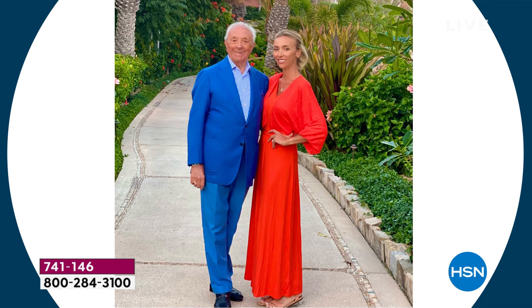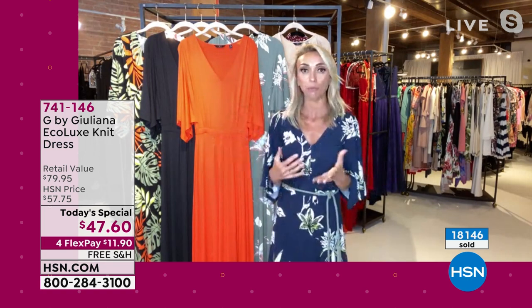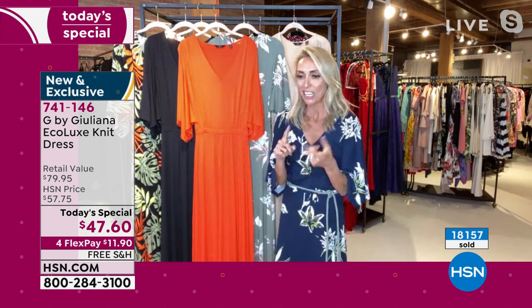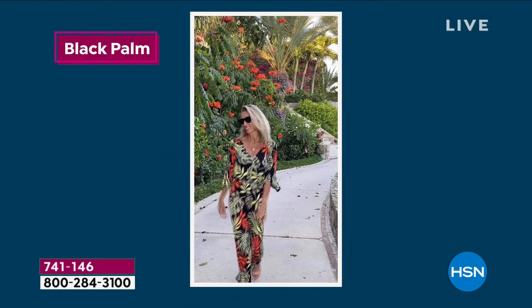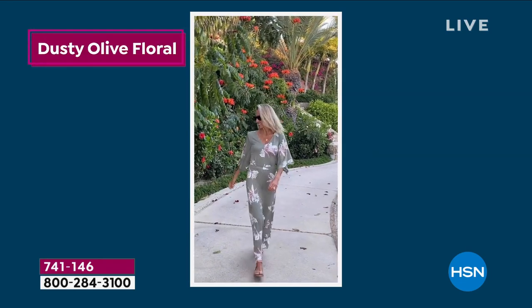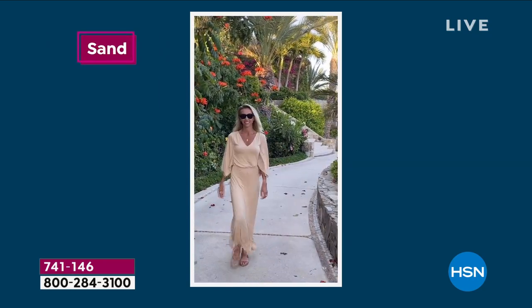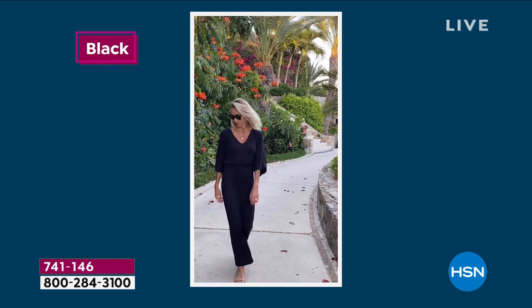I'm actually going to change into the festival red next because I love, love, love this dress off camera as well. A lot of people are buying multiple, so here's my advice: if you want to get two, go for one of the bold bright prints. What I mean is — maybe that black palm and the navy floral. Go for one of the bold, bright prints — that black palm, that festival red, or that black. Those are the more elevated, bolder pieces.